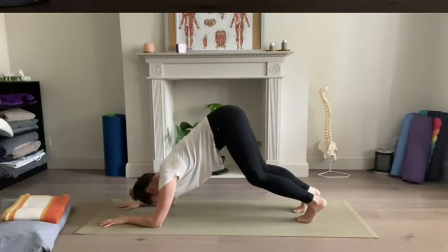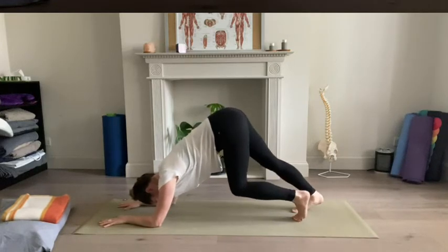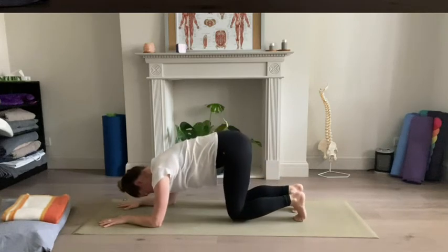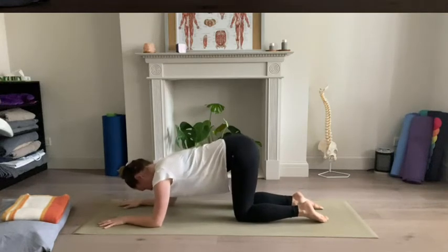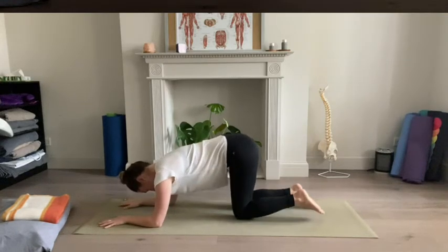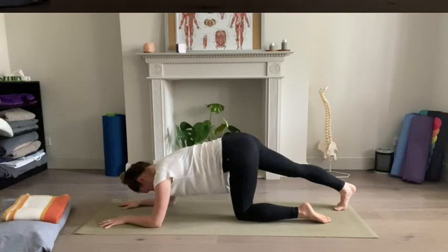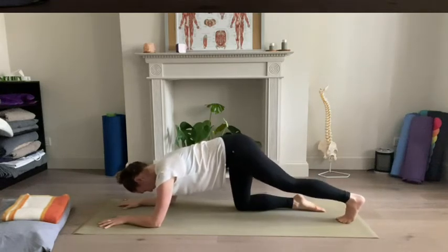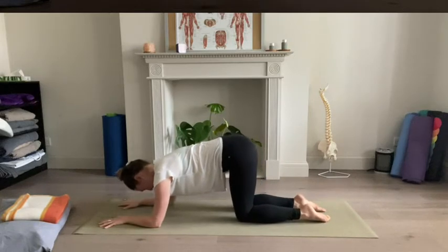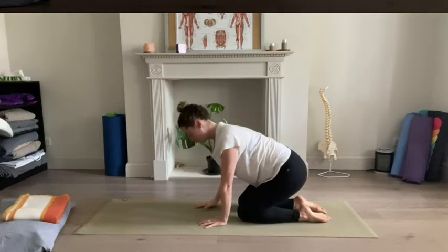So if you're feeling quite strong and energetically good today, you might be here for a little bit longer. Or choosing to gently drop the knees back to the ground whenever you need. And if you are dropping back down to the knees, you might just gently extend back through the right leg once again, give it a little stretch out to the back of the leg, bring that knee back in, then drop the left leg back behind, give it a little stretch. Coming all the way back in.